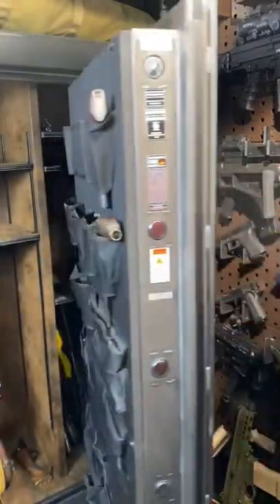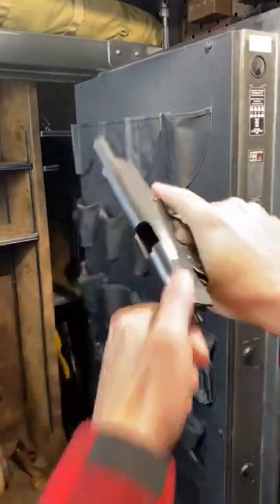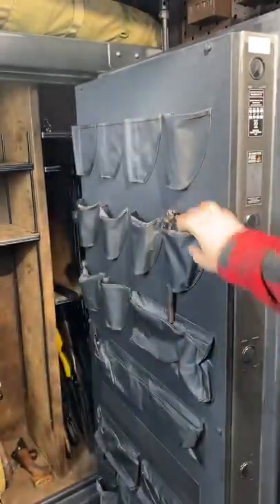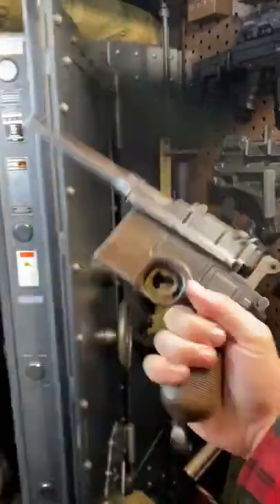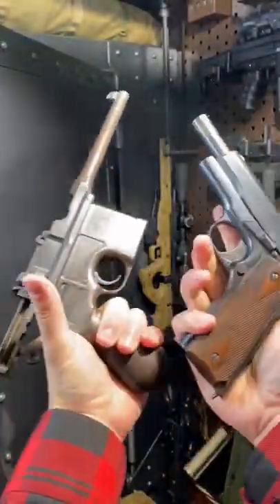Hey guys, Armageddon here today with a couple of OGs from World War One. I think we need to do some shooting with them. We got the 1911 and the C96 Mauser Broom Handle — this thing is super cool. So what do you say we get out to the range?